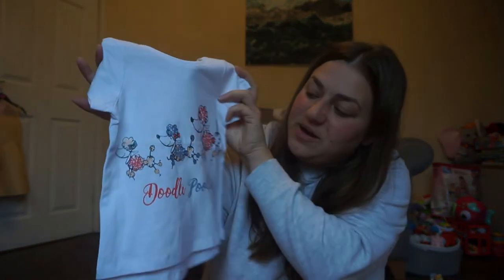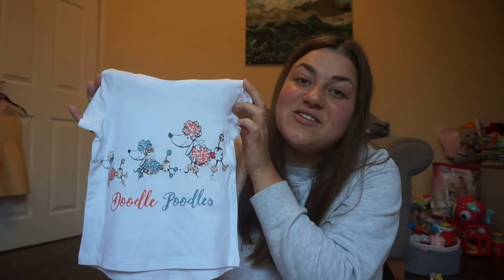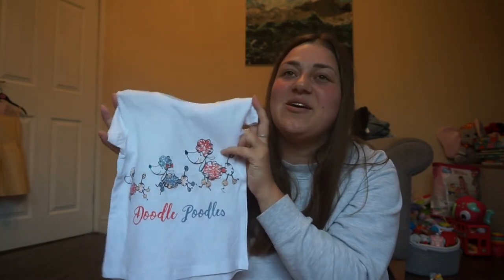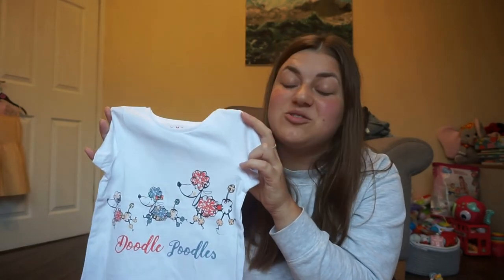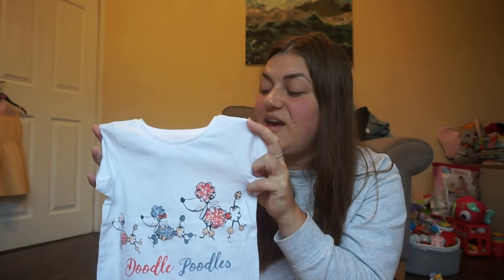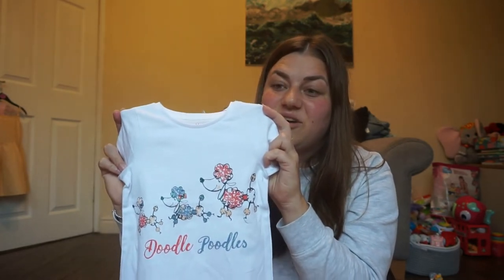Next from Nutmeg is another little lightweight daytime top with poodles on it that says 'Doodle Poodles.' My dad actually used to call me Doodle Pip when I was younger, so I love that it had 'doodle' on there. It's just another cute one to chuck over her swimming costume, and for £2.50 you can't go wrong.